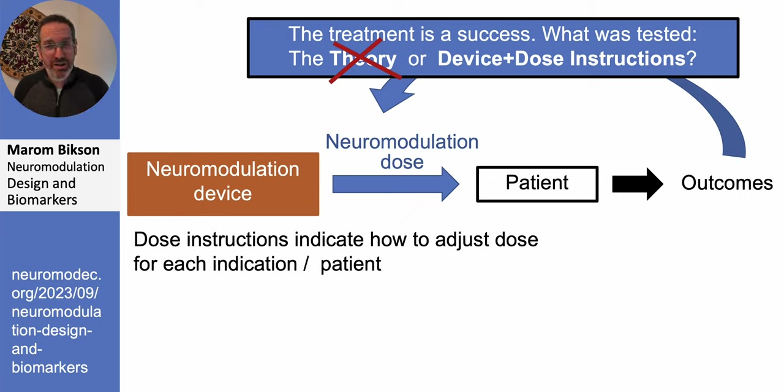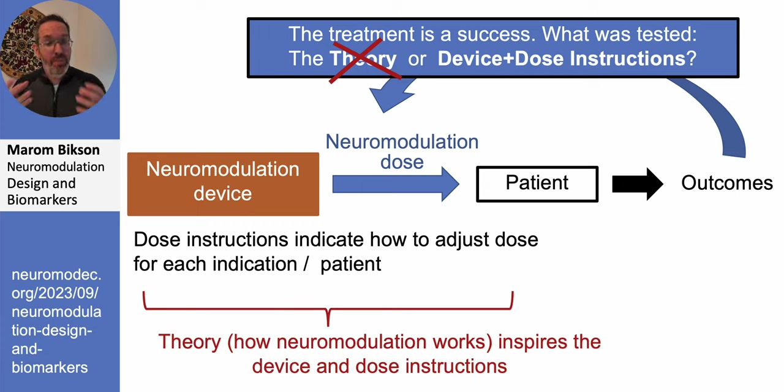Mechanisms absolutely matter because they're how we come up with the device and dose instructions to begin with. We're not randomly putting electrodes and waveforms together — we need a basis to drive design. But once the device and dose instructions go out into the real world, whether they work or not doesn't directly imply whether the mechanism was right or wrong. The mechanism is the basis for design, but the trial validates only the device and dose instructions.